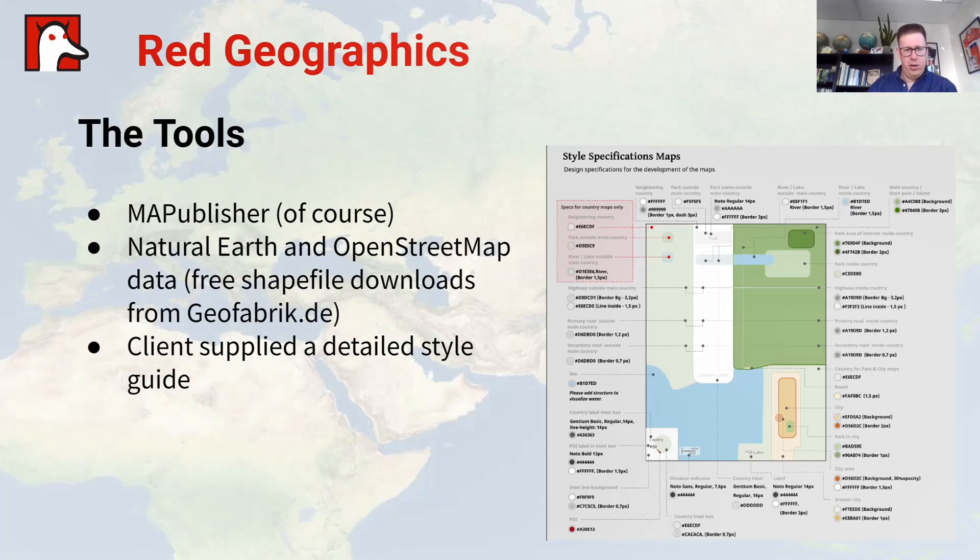The tools that we used for this project: MAPublisher within Adobe Illustrator. We used Natural Earth and OpenStreetMap data. For OpenStreetMap, we got the free shapefile downloads from Geofabrik, the German organization. The clients had also supplied us with a very detailed style guide — a very well thought out, nicely documented guide on how the maps should look — which is really awesome to work with.